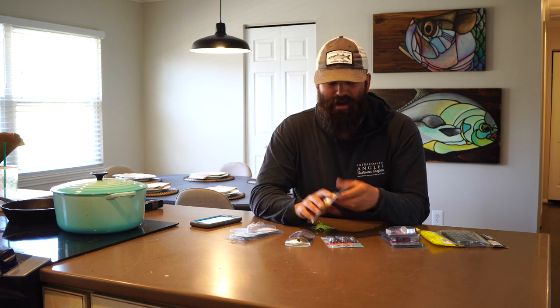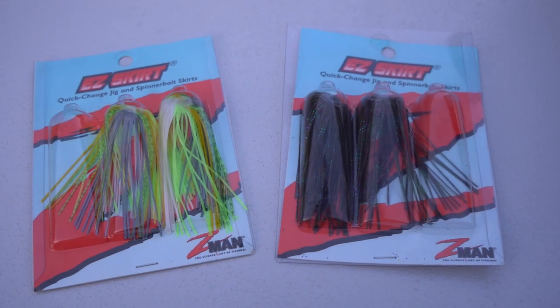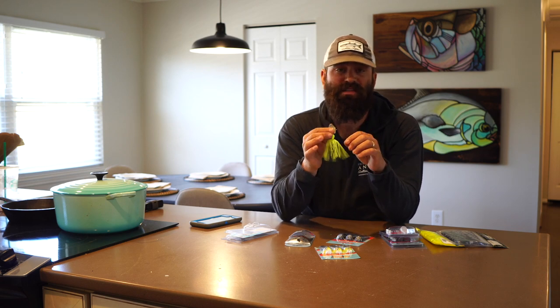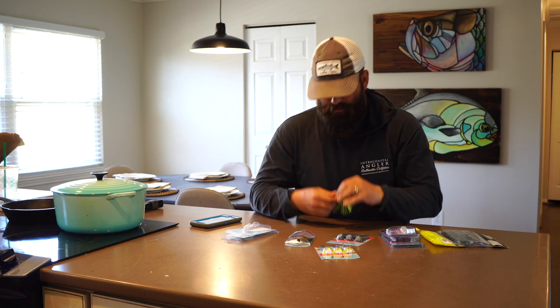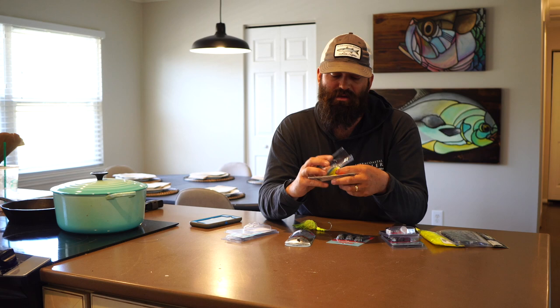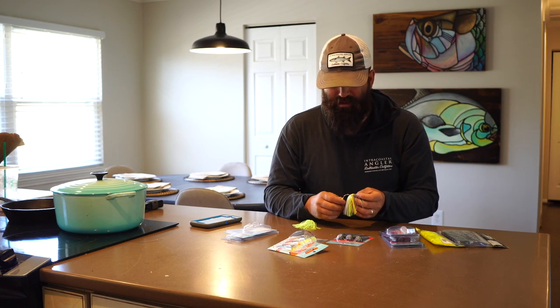What I like to do is buy skirt packages from Z-Man — they've got a bunch of different colors — so I can mix and match and get the color I want. This chatterbait came with a chartreuse skirt, chartreuse jig head, and a silver blade. I can't change the blade color or the jig head color, but I can create what I want by changing out the trailer and the skirt color. These skirts have some gray, chartreuse, yellow, and a little bit of white, so you get more color variety than what comes out of the box.